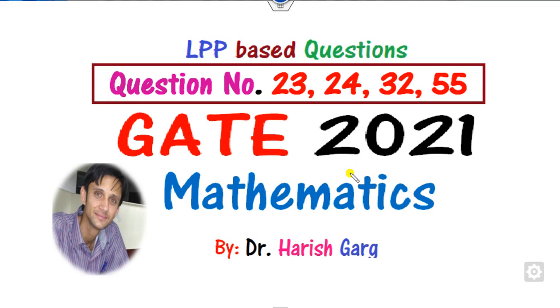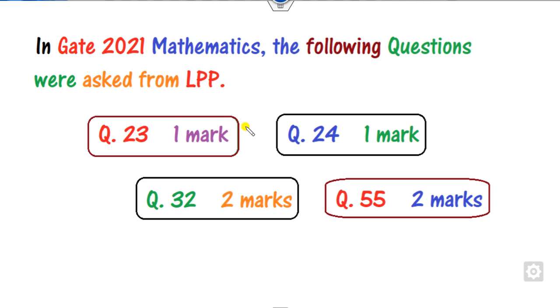Hello students, welcome to the GATE 2021 Mathematics series. Today we will discuss four questions: 23, 24, 32, and 55, which are related to LPP. Question 23 is 1 mark, question 24 is also 1 mark, while questions 32 and 55 are 2 marks each. You can easily get 6 marks within 2 or 3 minutes after solving these four questions.